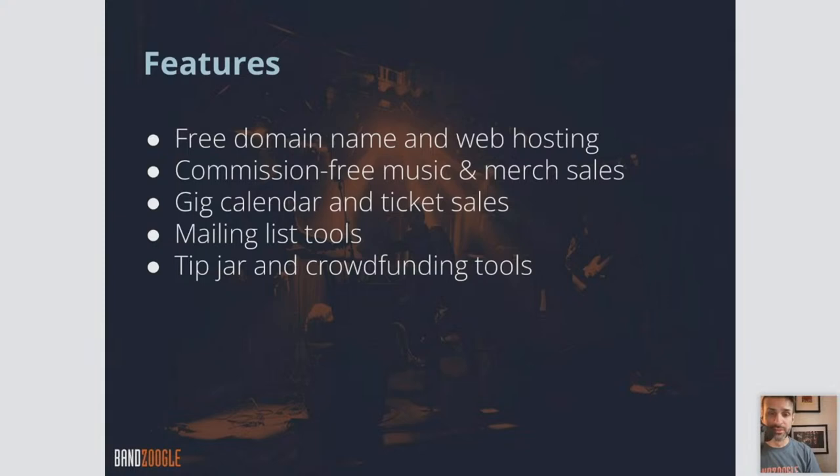Commission-free merch and sales — all sales that you make, whether it's digital downloads of music or physical merch, it's all completely commission-free. You get extra features like a gig calendar and ticket sales, so you can actually sell e-tickets to upcoming events through a calendar feature directly with us, and mailing list tools that are free and included with any Banzoogle account, so you can collect mailing list subscribers and send out mass emails.